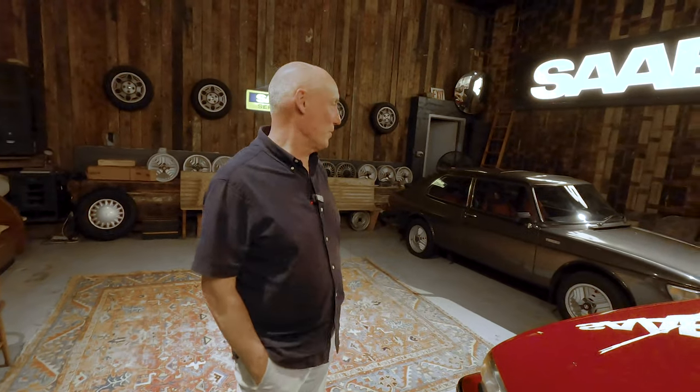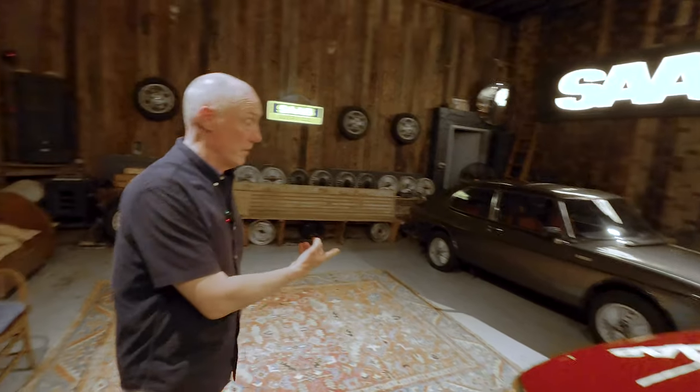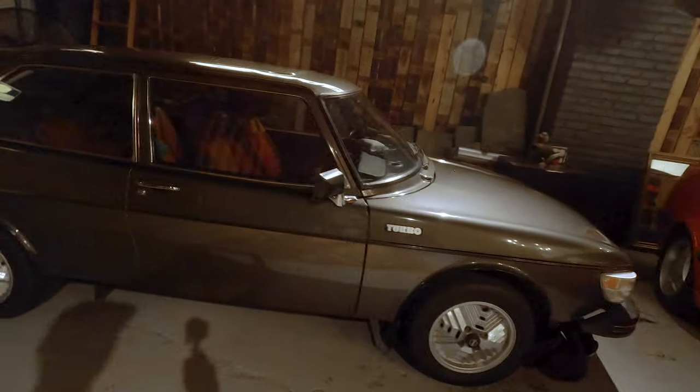This is my little Saab Pleasure Dome. I've been looking for special models in the 99 to 9000 range, and this is what I got. One we didn't really look at is this very special Saab 99 — but this is the Turbo, which was only available in 1978.